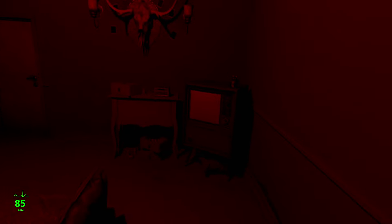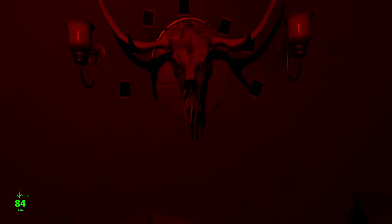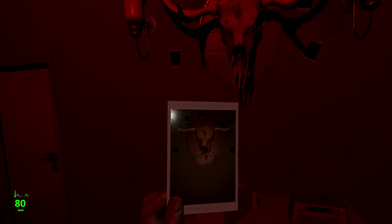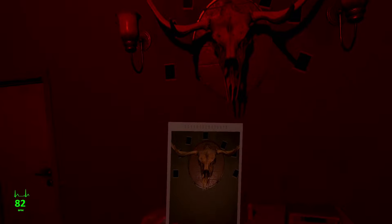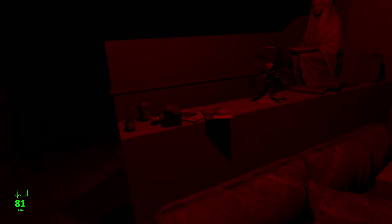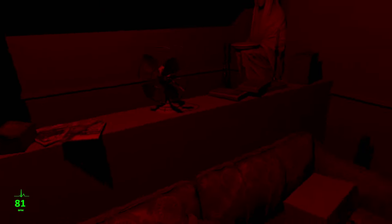It looks pretty bright down here. Let's see if there's anything useful on the table. We're supposed to take a picture of the skull. That doesn't look any different. Strange — maybe later. Grandpa dedicated his whole life to clock making. Big old watch.